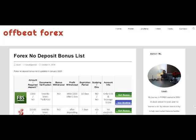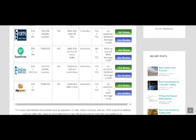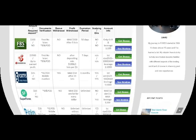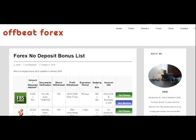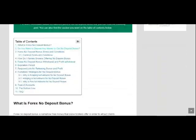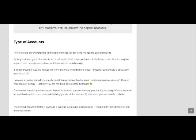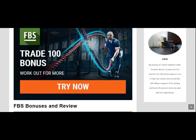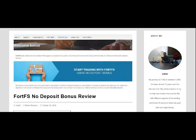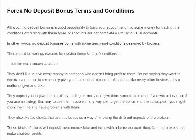Hey everyone, this is David from Offbeat Forex. In this video I'm going to introduce some of the forex brokers that really give you no deposit bonuses. We're going to take a look at all these brokers in this video. If you want to know how to register for their bonuses as well as seeing them all in one place, you can check out the post linked in the description below. There are also in-depth reviews there and you can find out about all their terms and conditions. Make sure to understand the conditions before applying for any of these bonuses.